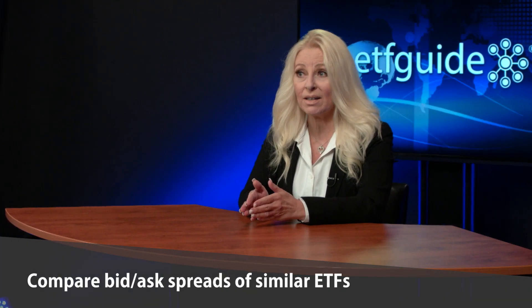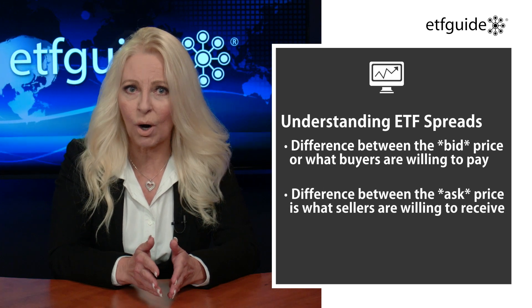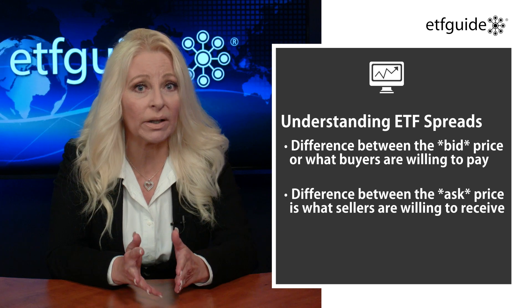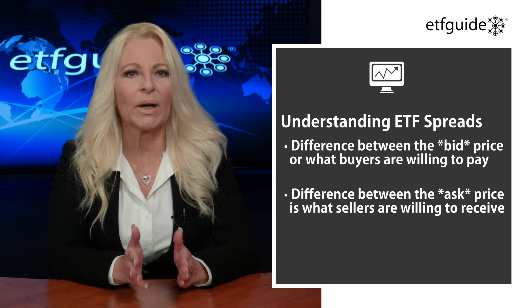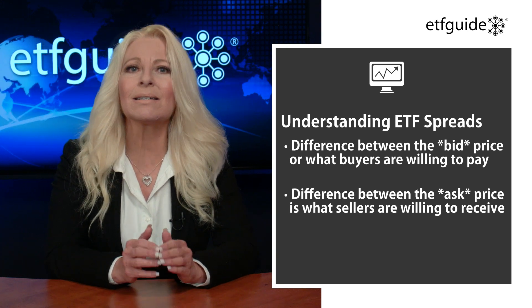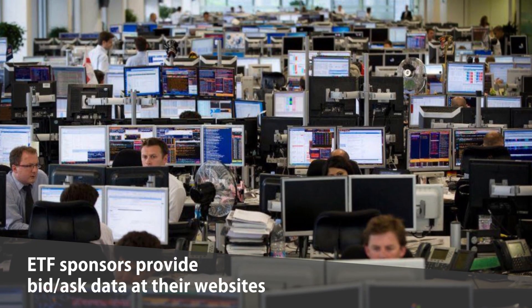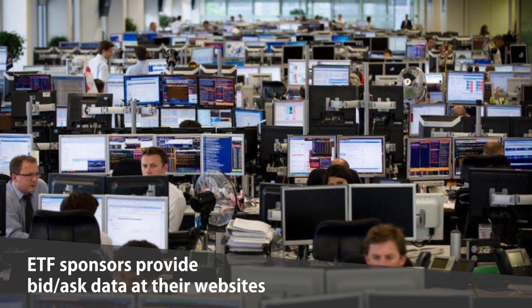First up is to always compare bid-ask spreads of similar ETFs that you want to buy or sell. The ETF spread is the difference between the bid price, or what buyers are willing to pay, and the ask, which is what sellers are willing to receive. Wider spreads add to your trading costs. So before buying an ETF, check the fund's bid-ask spread and see how it compares with similar types of funds. Many ETF sponsors will provide regular updates on bid-ask spreads of their products at their websites.